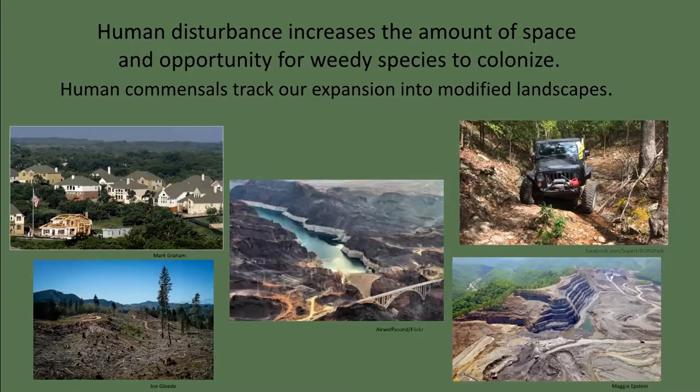Human disturbance — such as development, off-road vehicle use, and resource extraction — has sharply increased the amount of space and opportunity for weedy species to establish. As the human population increases, we can anticipate more rapid land use change, which can favor the growth of exotics even over local weedy species. Many invasive species depend upon human-modified landscapes and are known as human commensals. Human commensals tend not to invade natural landscapes but track our expansion into natural environments. The house mouse and Eurasian house sparrow are good examples.